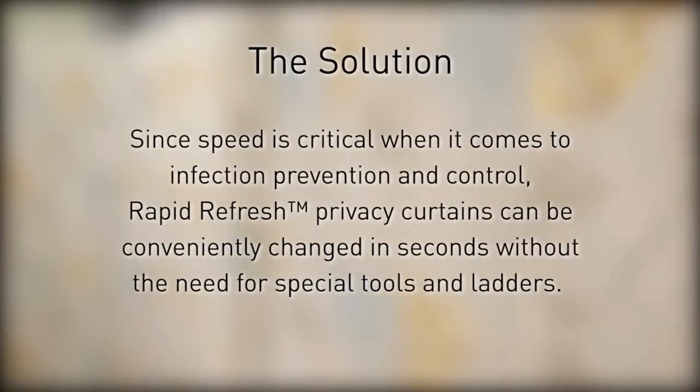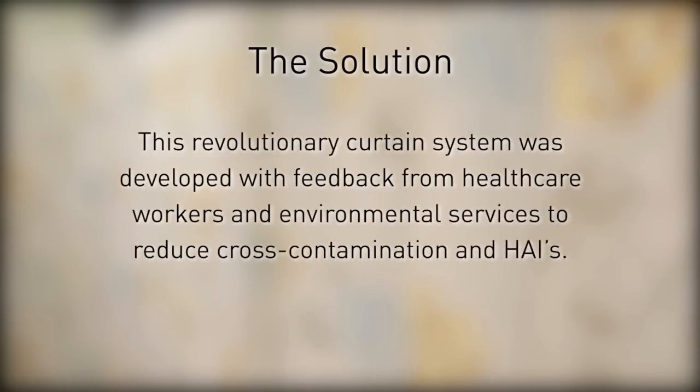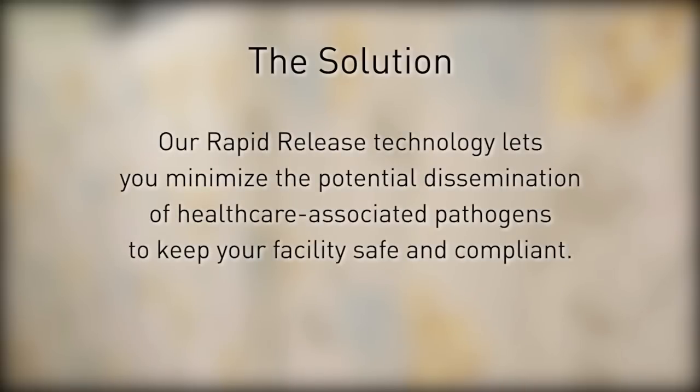Since speed is critical when it comes to infection prevention and control, Rapid Refresh privacy curtains can be conveniently changed in seconds without the need for special tools and ladders. This revolutionary curtain system was developed with feedback from healthcare workers and environmental services to reduce cross-contamination and HAIs. Our rapid release technology lets you minimize the potential dissemination of healthcare associated pathogens to keep your facility safe and compliant.